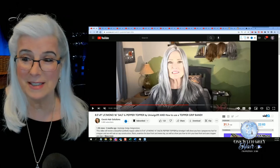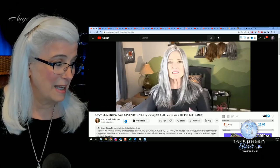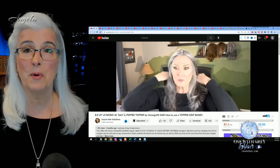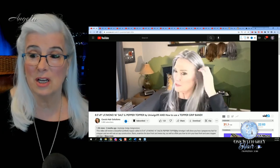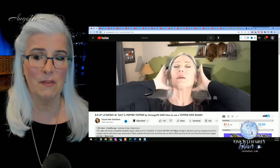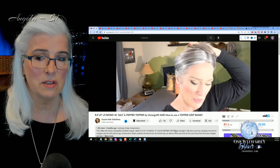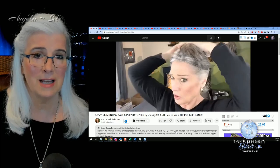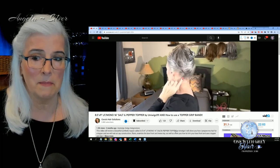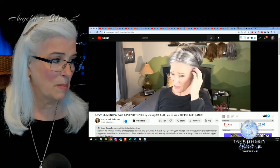First up is Coco from Coco's Hair Solutions and she is modeling the Uniwigs Salt and Pepper mono 16 inch topper. I think it looks absolutely beautiful on her. Her own hair is very close to this topper's color. Now you can see it looks a little shiny but in person it's not going to be that shiny. This is a beautiful topper that I myself reviewed a few weeks ago. Just beautifully done by Uniwigs.